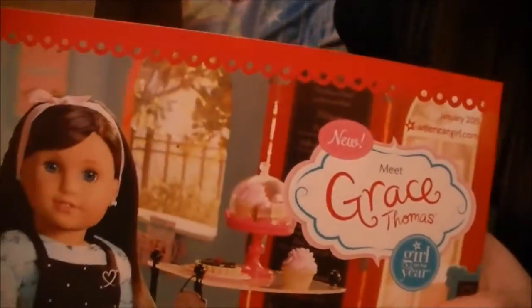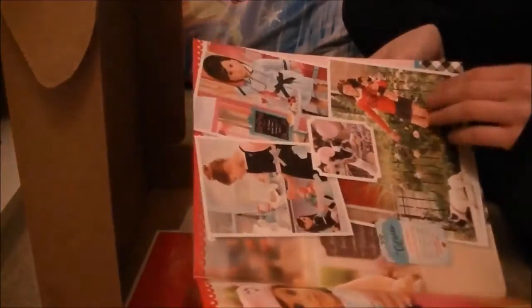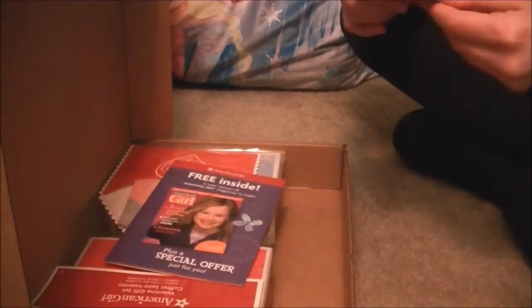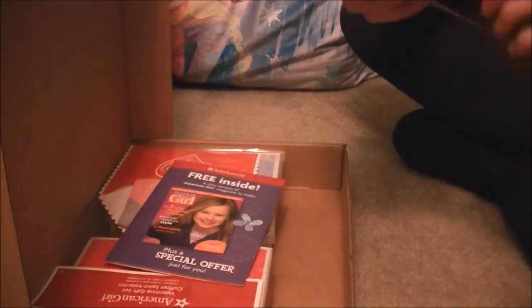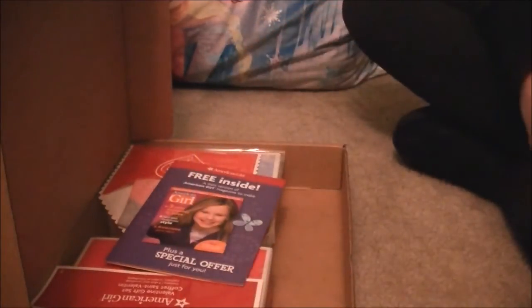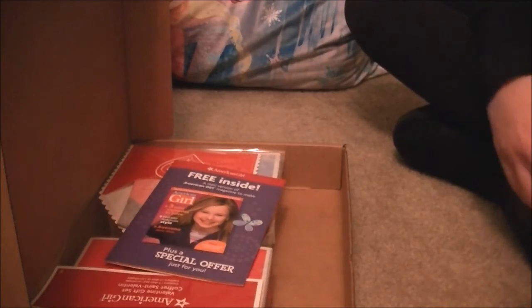Here's the Grace catalog. This is for January 2015. I feel like they made the catalogs a lot smaller. And then I have another one of these now. This is a thing for Grace, which hopefully I'll be getting her soon. And then the little mini mag that you could make.